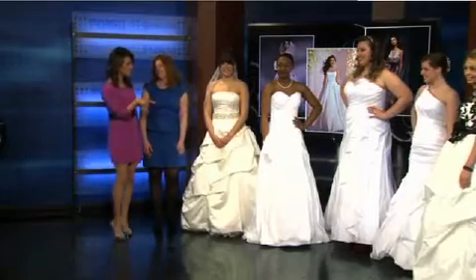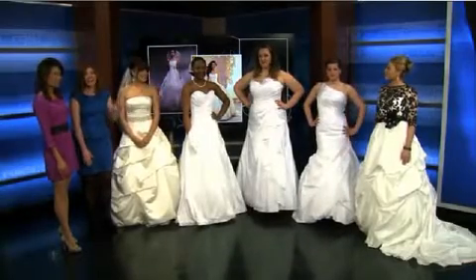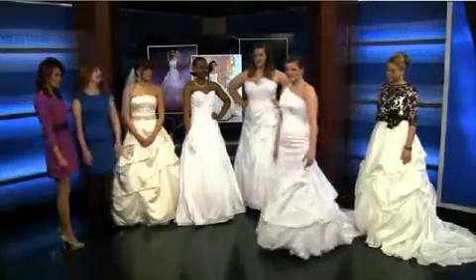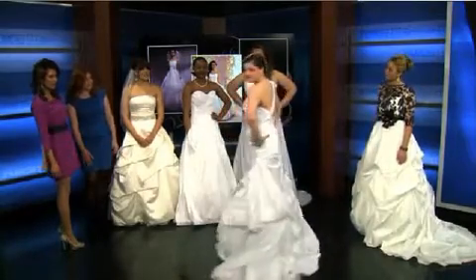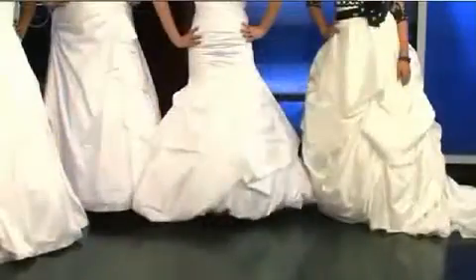We have a gorgeous one-shoulder gown. The one-shoulder trend is huge this year. This is for the bride that's got it and wants to flaunt it — it's sassy and sexy, but still very classic. It's a drop waist with a very interesting, dramatic back. This gown is going for under $750.